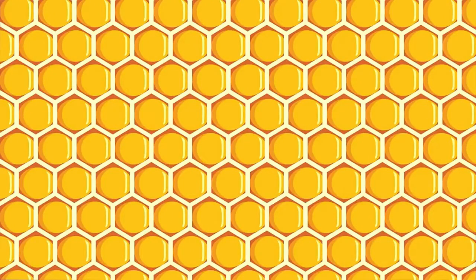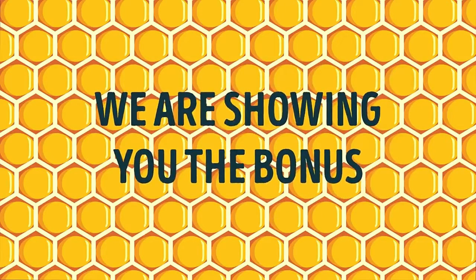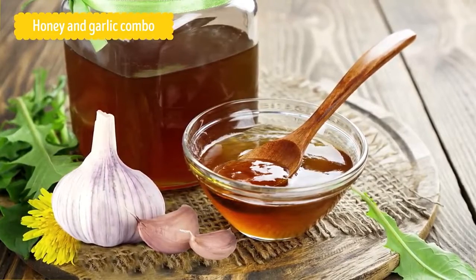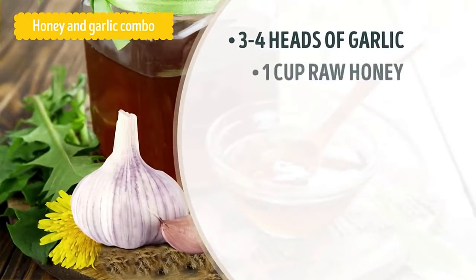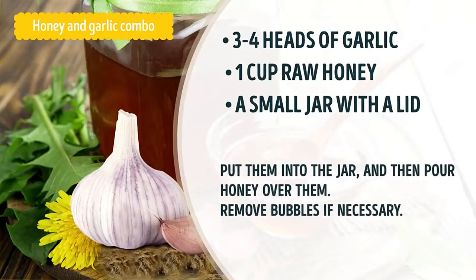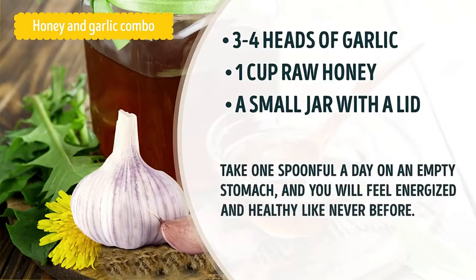Honey is an amazing product, isn't it? Hit the like button if you are a fan of it, just like Winnie the Pooh. And here is a bonus that will be especially useful in winter: the Honey and Garlic Combo. When combined with garlic — another natural remedy with strong antiseptic and healing properties — the power of honey will increase tenfold. To make garlic-infused honey, you will need three to four heads of garlic, one cup of raw honey, and a small jar with a lid. Separate the garlic heads into cloves and remove their outer layers. Put them into the jar and pour honey over them. Remove any bubbles, cover the jar with a lid, and let it infuse for a few days. Take one spoonful a day on an empty stomach and you will feel energized and healthy like never before.